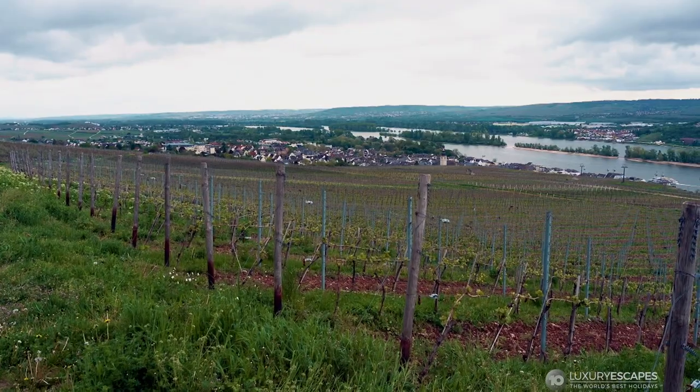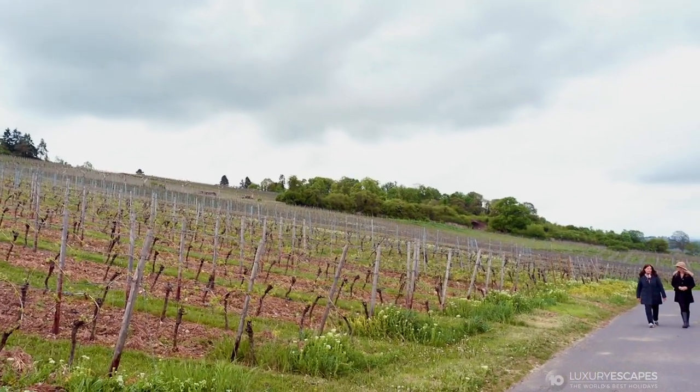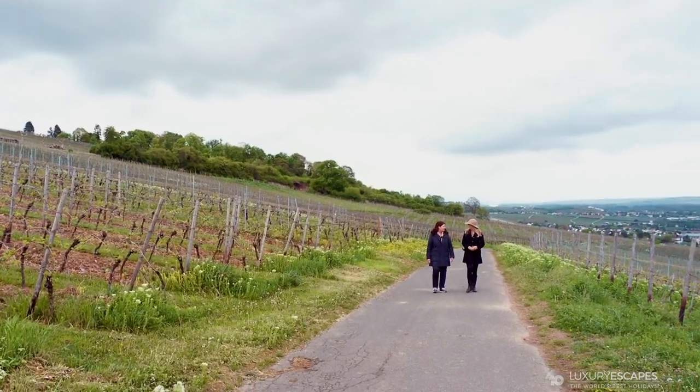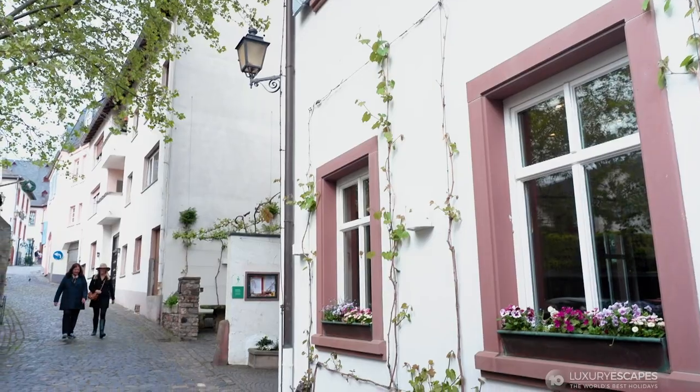A wine-growing village at the southern end of the Rhine Gorge, Rüdesheim am Rhein is a tourist magnet whose medieval alleyways and half-timbered houses attract more than three million visitors a year.